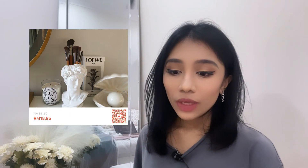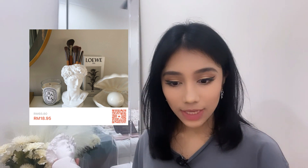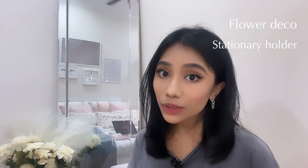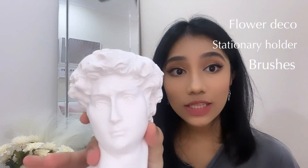Next item is a Retro David Makeup Tube Face Decoration. It's very affordable — around RM18 ringgit and 95 cents, excluding shipping fees. You don't necessarily have to put brushes inside; you can just use it as a decoration on its own. You can also put flowers, pencils if it's on your study table, or makeup brushes. It looks very elegant and the details are just dope — get it, you won't regret it.